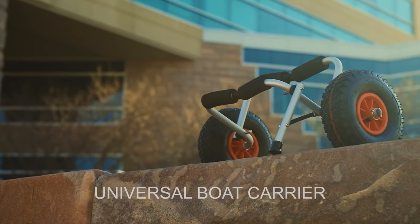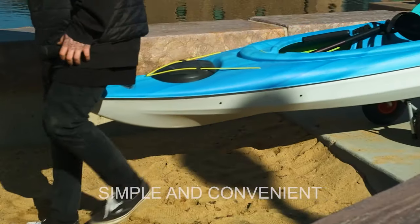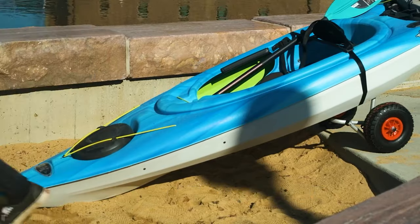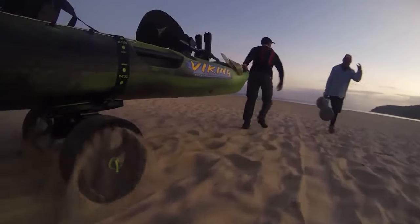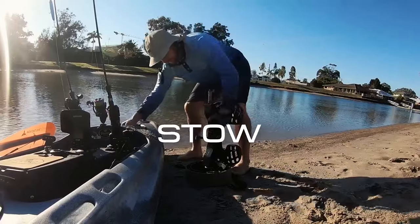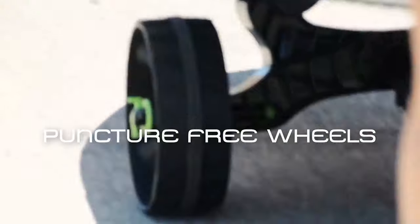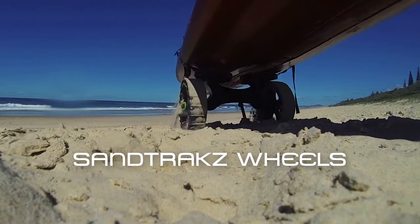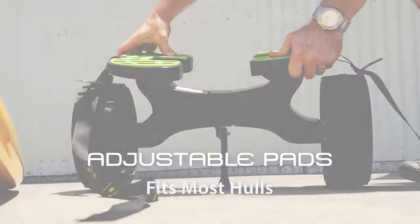A kayak trailer is a type of trailer designed to be towed behind your vehicle. It is one of the fastest, easiest, and most preferred ways to tow a kayak. They are much more convenient than a roof rack because they have more space for multiple kayaks as well as other gear. Check out our guide video on the 10 best kayak trailers available right now.